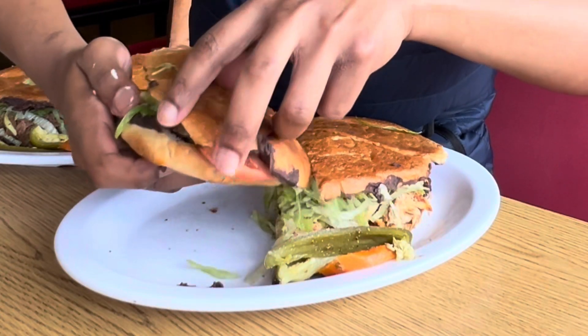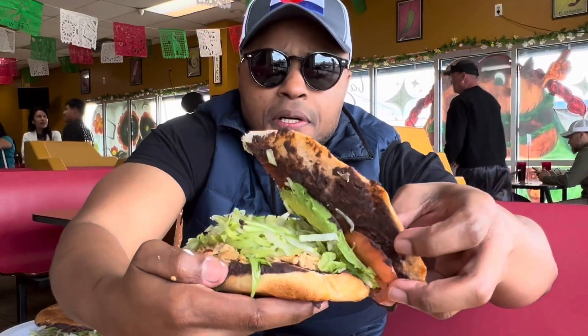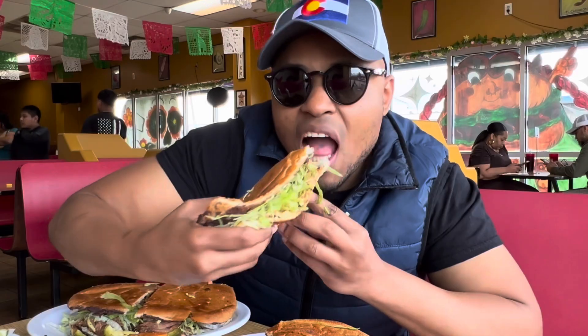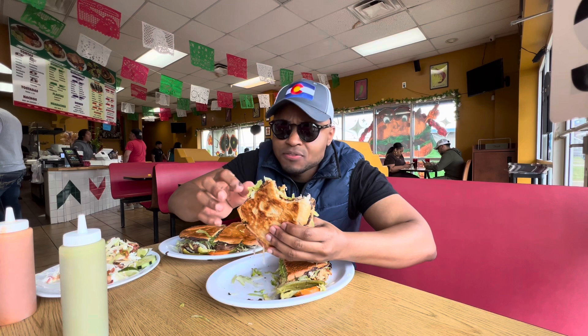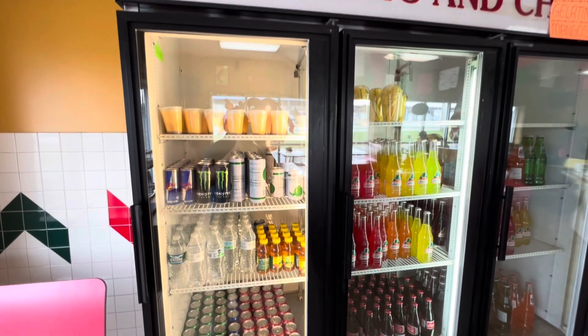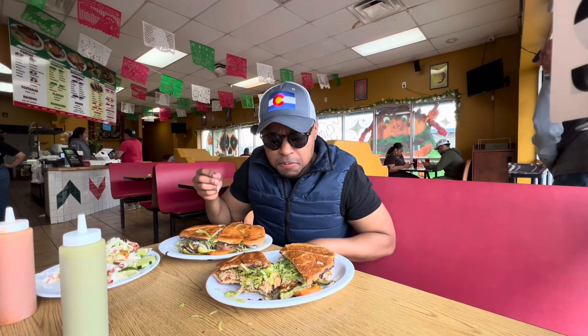And this is the tinga chipotle sauce chicken torta with some black beans, lettuce, tomato. You can see it right there — it's on a crusty roll. Oh my goodness, very warm. First time trying a torta — oh man, very hearty. The chicken is well seasoned, the black beans are very flavorful, and the lettuce tastes so fresh. They've got carrot in there, which is amazing, and it has a little bit of vinaigrette in it.